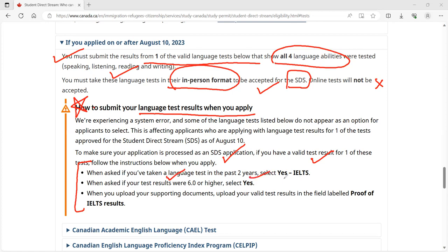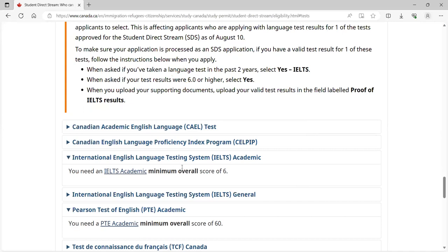If you have taken the IELTS test and your results were 6 or higher, select the 'yes' option. You have to support your documents and upload them. Submit your proof of test results so that you can get SDS acceptance and proceed with your application.